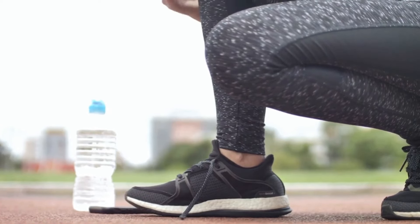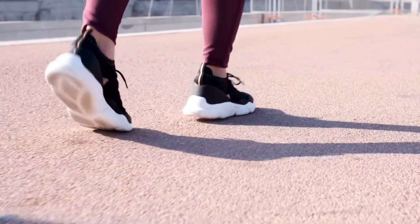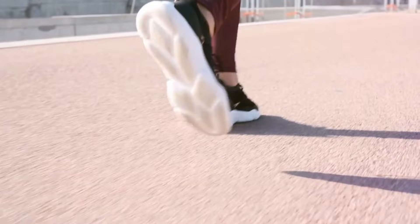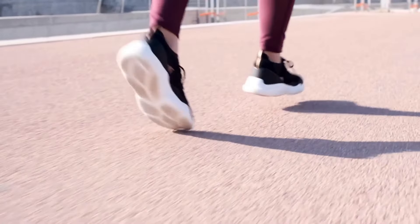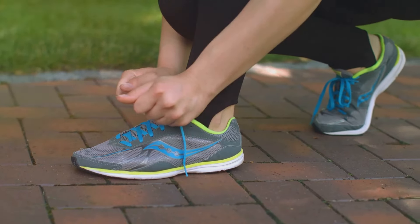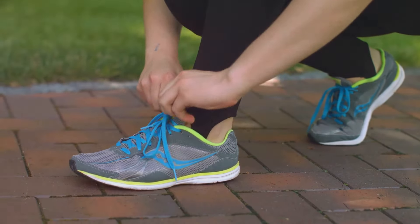Whether you're running on a rainy city street or hiking up a muddy hill, these shoes are designed to keep your feet comfortable and dry. If you're someone who won't let a little rain stop you from your outdoor activities, these shoes are a must-have. Meet the Cloudwonder Waterproof — your reliable partner for those wet and muddy runs.